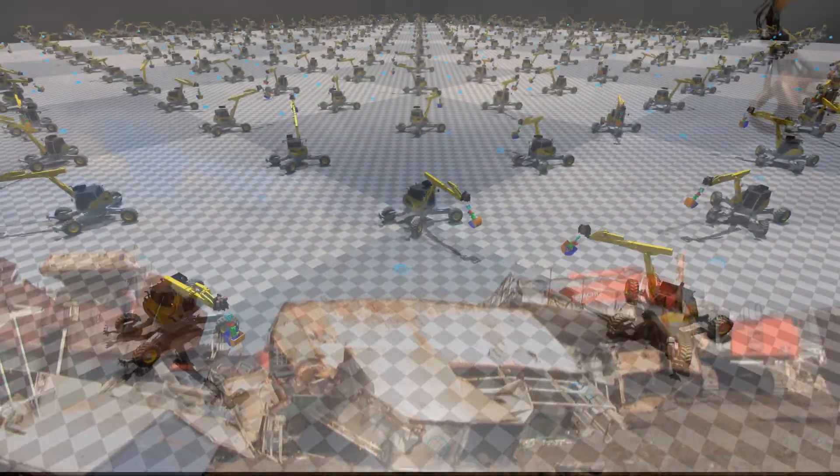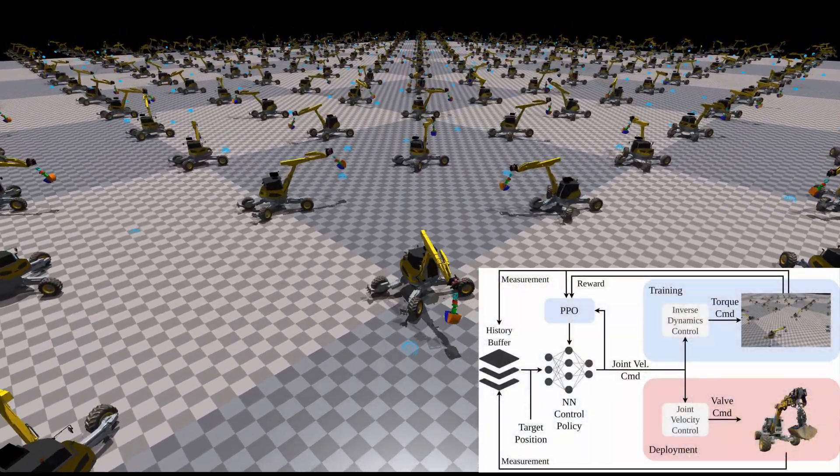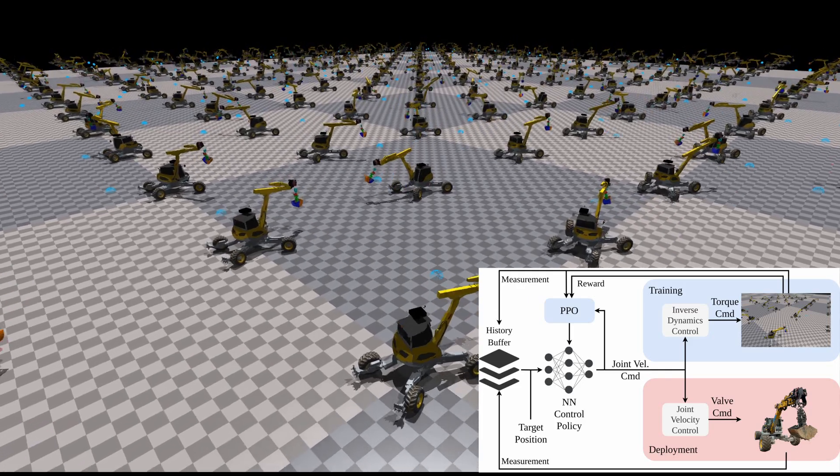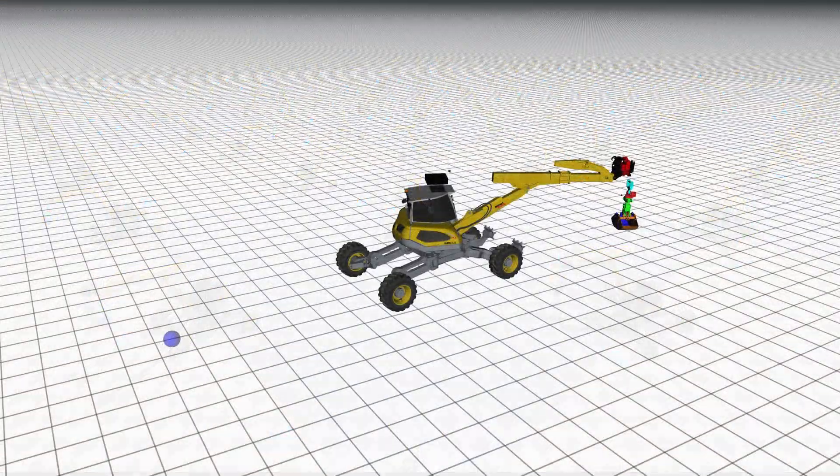Our approach employs reinforcement learning to create controllers that perform similar tasks. The RL agent was trained in a parallelized simulation environment, learning to perform throwing motions to arbitrary targets.